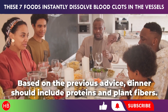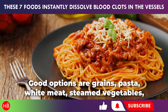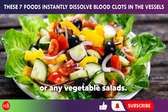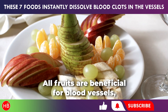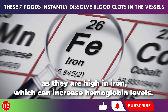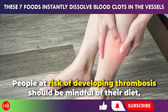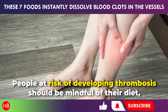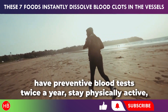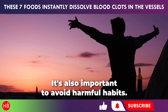Based on the previous advice, dinner should include proteins and plant fibers. Good options are grains, pasta, white meat, steamed vegetables, or any vegetable salads. All fruits are beneficial for blood vessels, but be cautious with apples and pomegranates, as they are high in iron, which can increase hemoglobin levels. People at risk of developing thrombosis should be mindful of their diet, have preventive blood tests twice a year, stay physically active, and drink plenty of fluids. It's also important to avoid harmful habits.